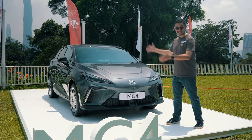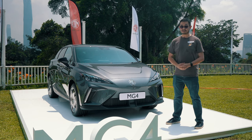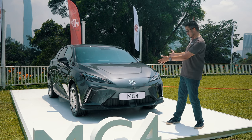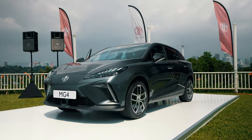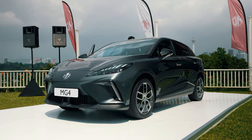At first I thought this is an electric SUV, but look at it — it's actually more like a hatchback, kind of like a similar segment as the BYD Dolphin. I think this looks better; it has sharper lines, it looks more sporty, more aggressive. I think this is much more youthful than the BYD Dolphin.